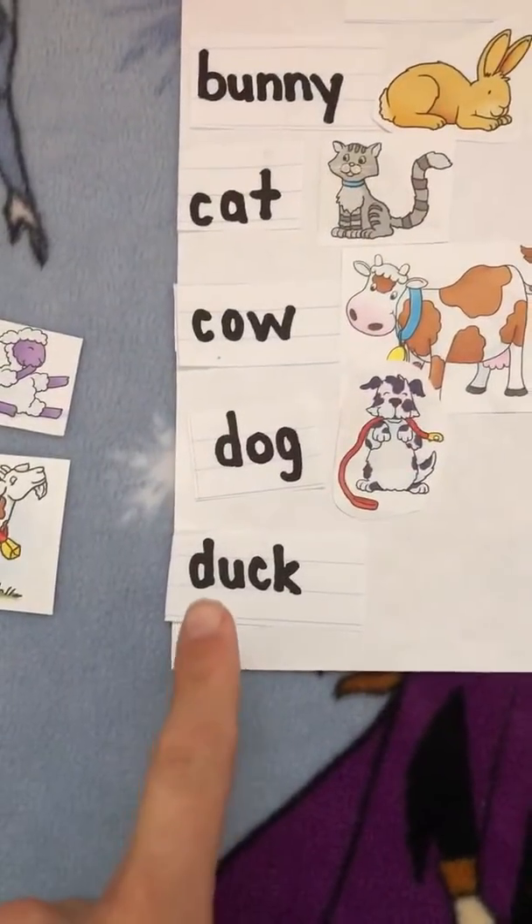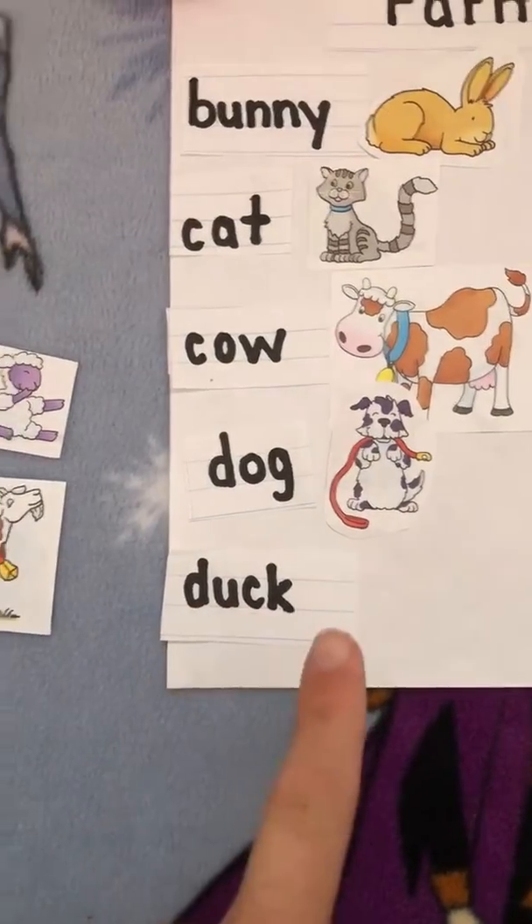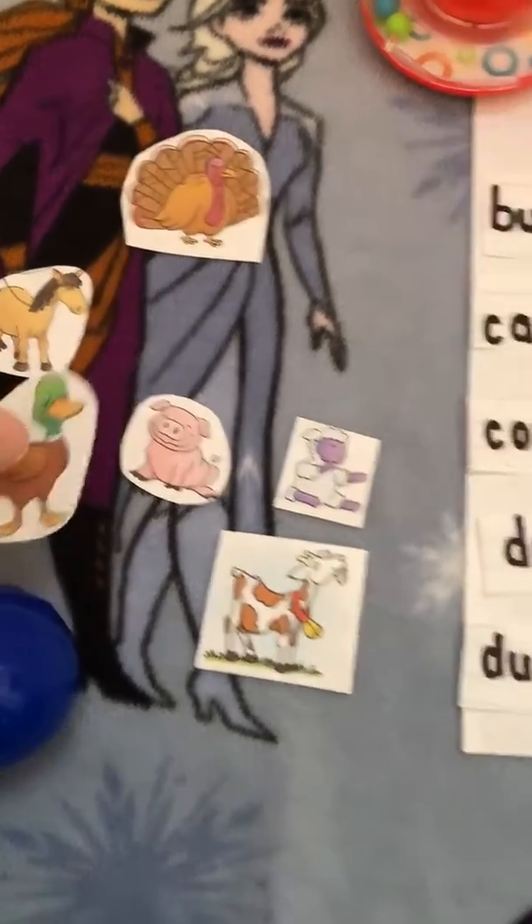Next is d-u-c-k, duck. Where's the duck? Quack, quack, quack. Here he is.